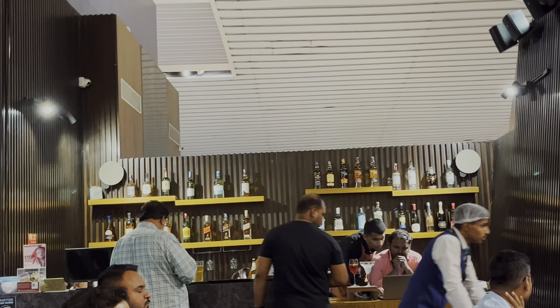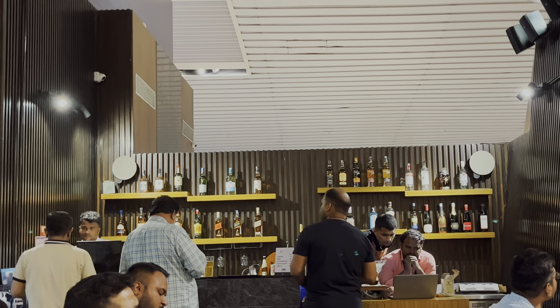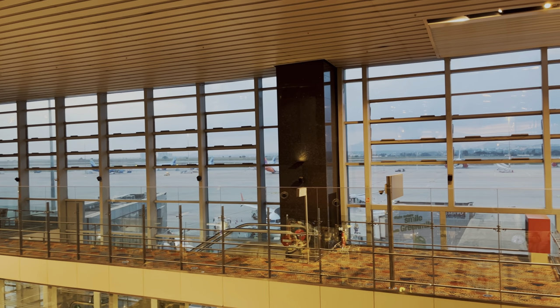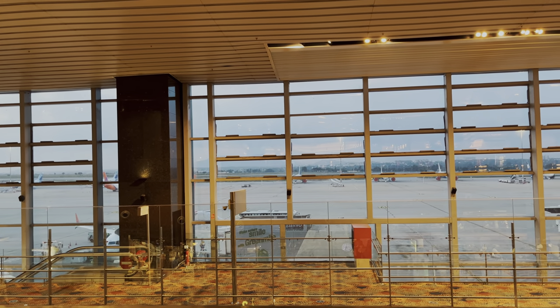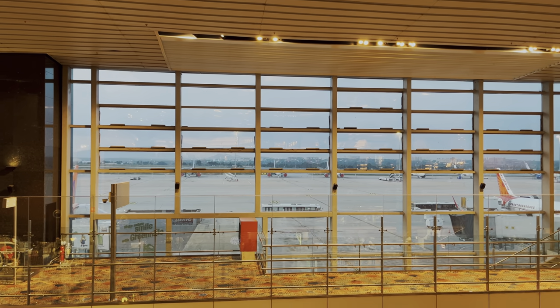This is the bar area. Bar access is not complimentary with the card — that's paid. If you ask what I ate the most at the lounge, it would be pineapples. I really love pineapples — often I don't eat them because of the hassle of cutting a pineapple and reaching this stage. There was a spectacular view of the planes and the airport shuttle through the glass panes from one section of the lounge where I wanted to get a seat but couldn't.